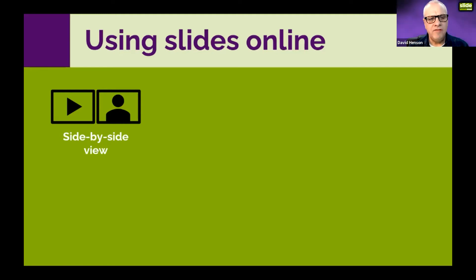Side-by-side speaker view is great because you can also do side-by-side gallery view, where the right-hand side shows the gallery so you can see everybody.